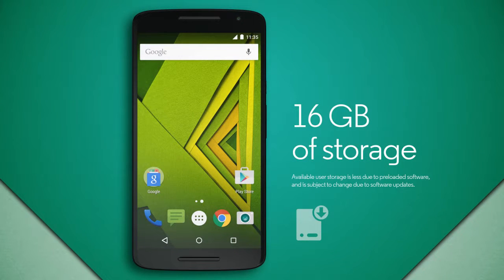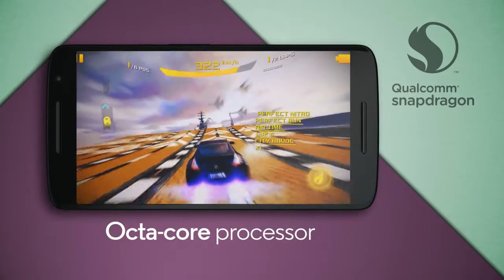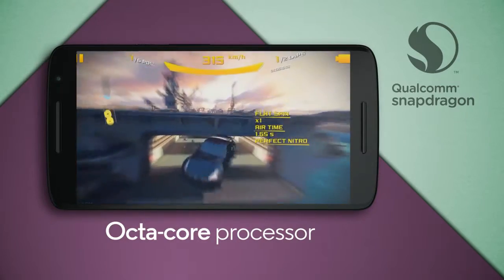Don't worry about memory with 16 gigabytes of storage and support for up to 128 gigabytes of expandable memory. And the phone is super fast thanks to the octa-core processor.